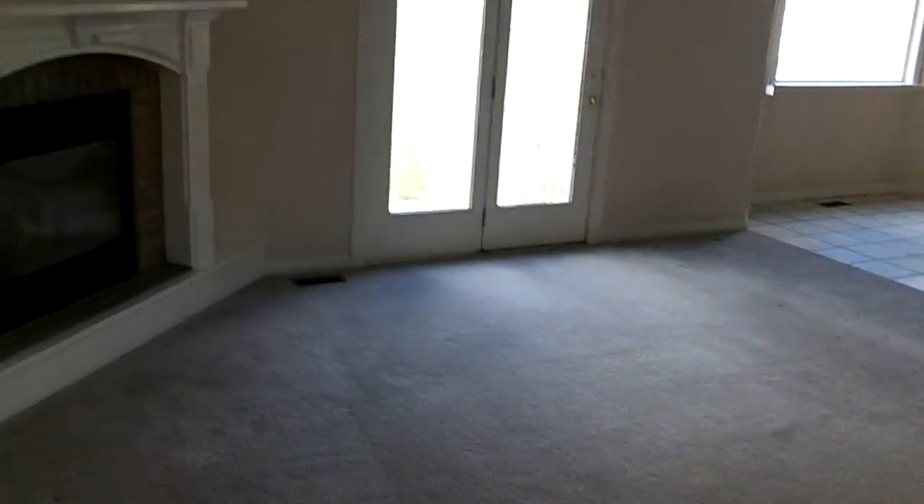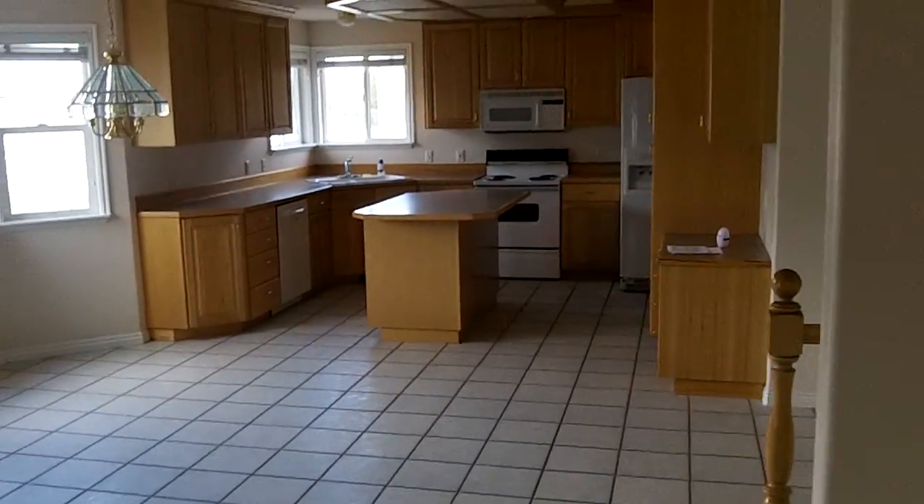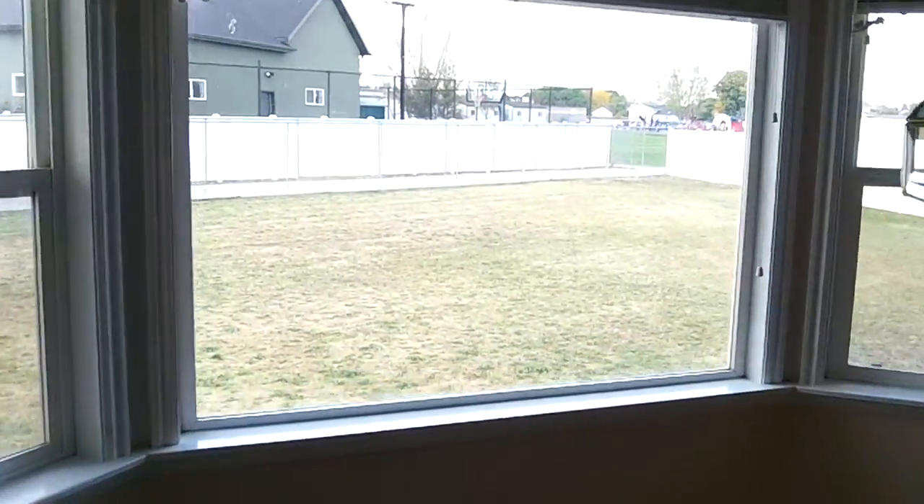Nice little rambler. Basement's about half-finished. Coming to a nice little tile floor here. Good little living room, formal living room. Around the corner we have a nice good-sized family room. Great floor plan — I love how this is wide open. It does a dining, nice breakfast nook, big backyard.